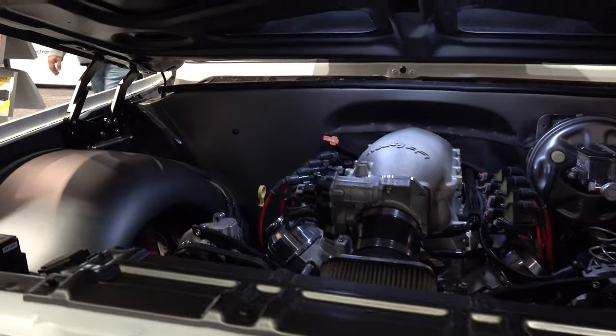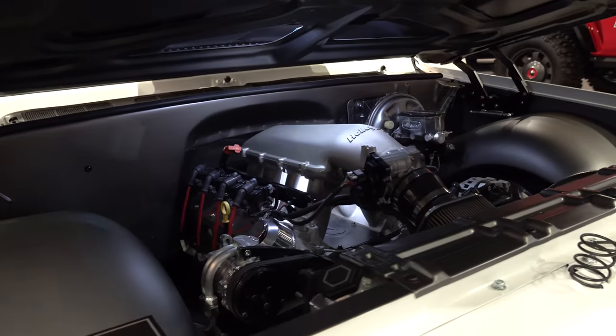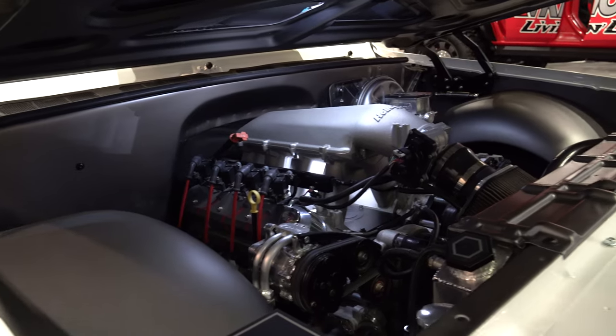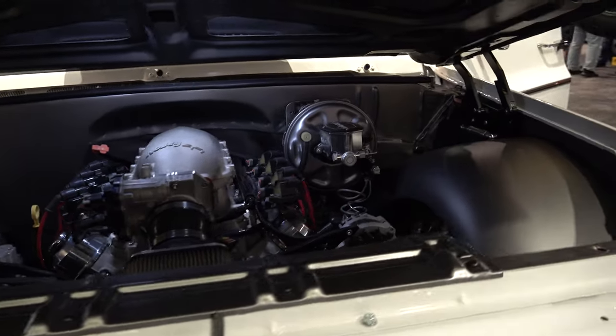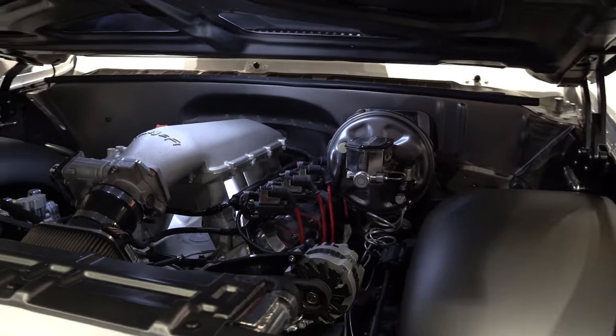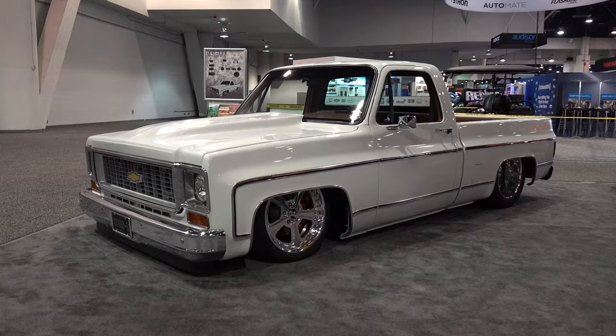Some kind of fuel-injected GM power plant — I think that's the same intake I have on the Yukon. Very nice, clean, not overdone. This truck is set up and can be driven anywhere you want to go.